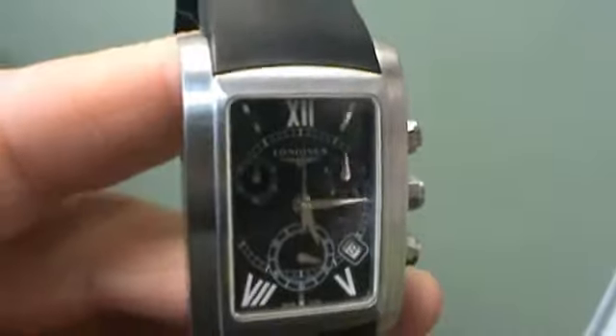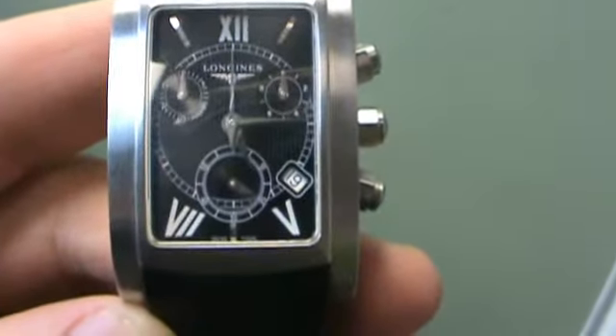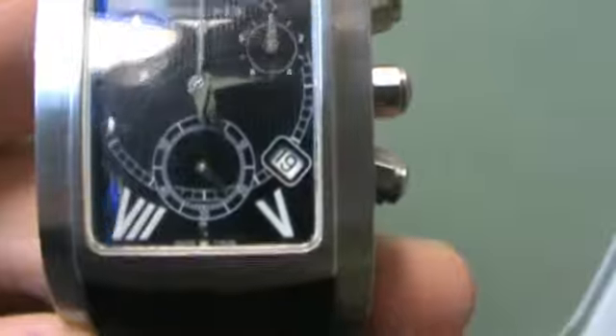This watch is in great condition. Here's the date — it's keeping perfect time. It's got the rubber hard rubber strap with double folding deployment buckles.